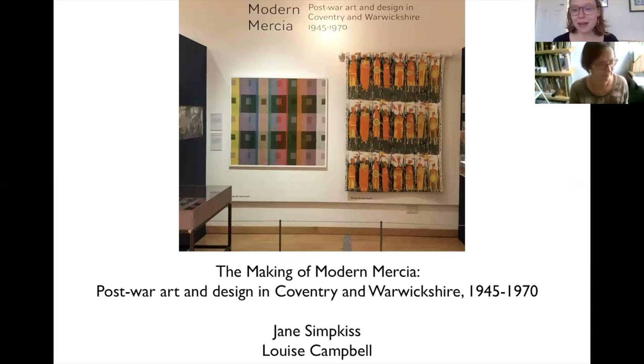This talk will be an exploration of the making of Modern Mercia, with myself and Louise Campbell who co-curated the exhibition together. My name is Jane Simkis and I am the art curator at Leamington's Bar Art Gallery Museum. Louise taught for many years at the History of Art department at Warwick University and has published widely on 20th century art and architecture, notably Coventry Cathedral, writing Coventry Cathedral Art and Architecture in Post-War Britain, Basil Spence Buildings and Projects, and most recently Studio Lives: Architect, Art and Artist in 20th Century Britain. Her help has been invaluable in researching and designing this exhibition.